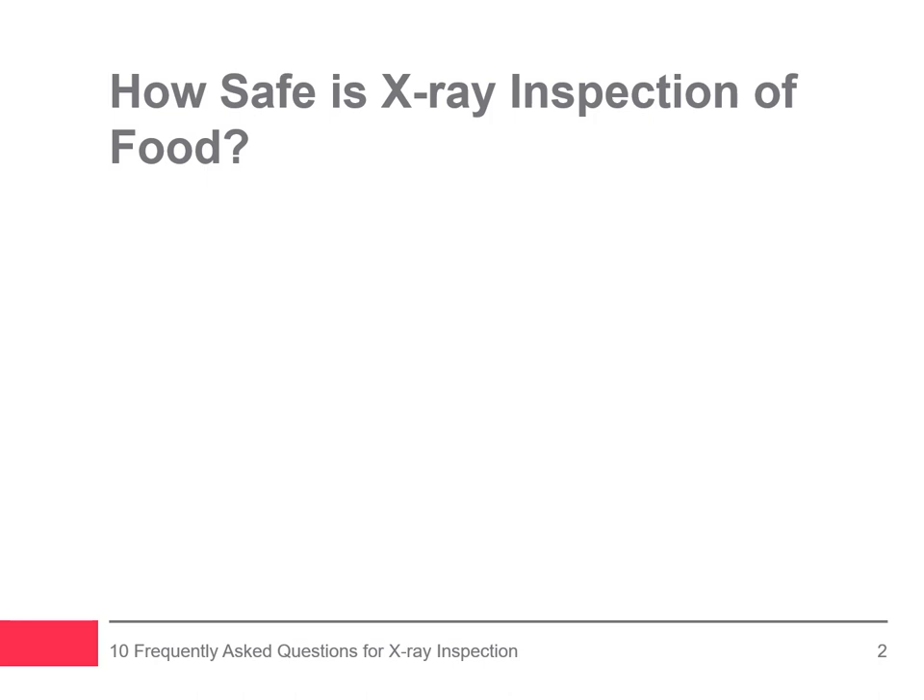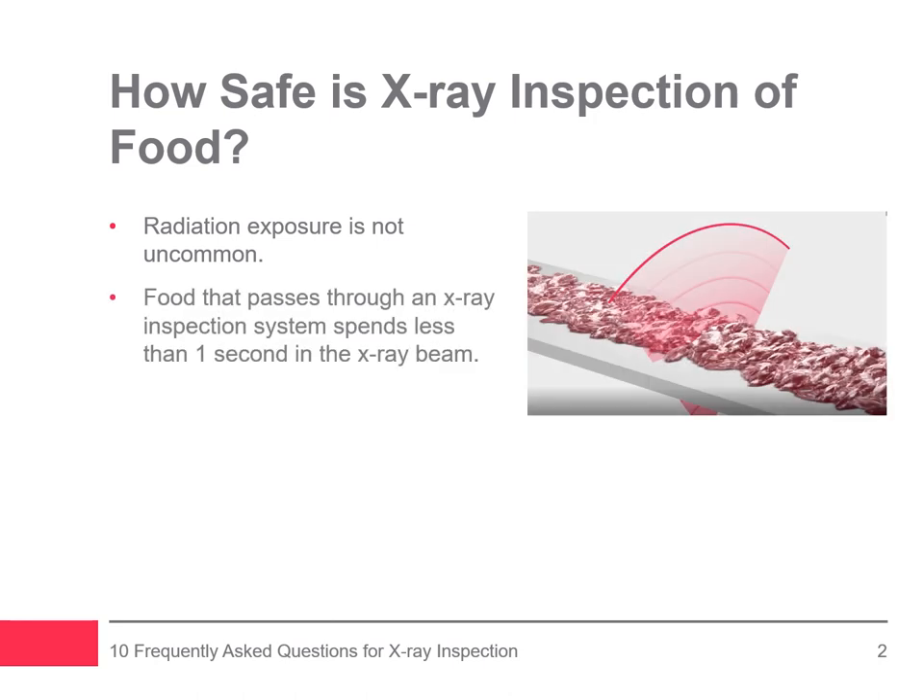The most popular question surrounding x-ray inspection is: how safe is x-ray inspection of food? Radiation exposure isn't uncommon. For example, a flight from New York to London gives travelers about the same level of radiation as a chest x-ray. Even bananas are slightly radioactive, and eating one a day exposes you to ionizing radiation. Food that passes through an x-ray inspection system spends less than one second in the x-ray beam.